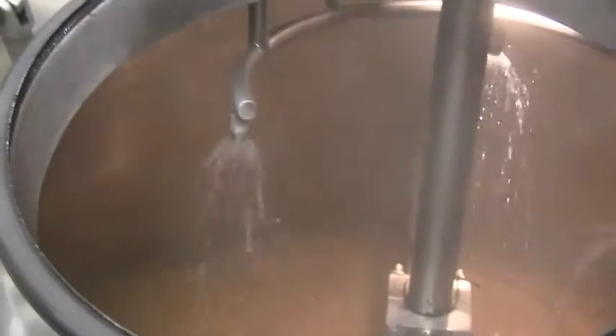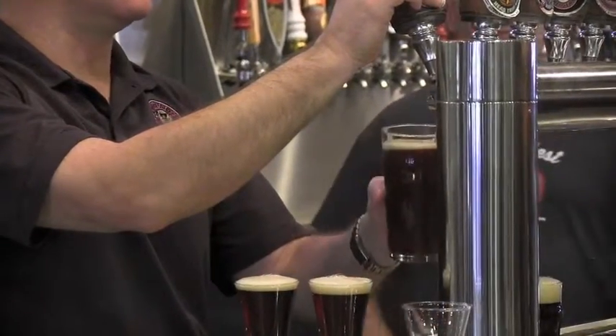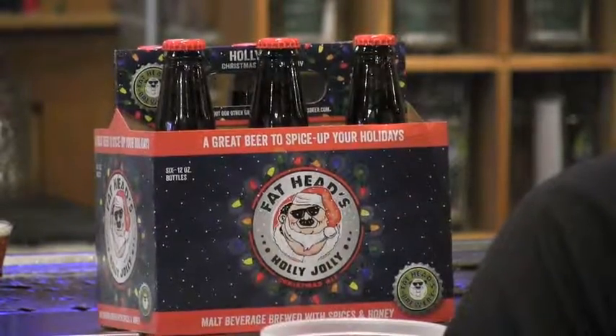Everybody kind of has a different combination of these spices in their beer. The base beer for Holly Jolly is pretty much in the amber-brown range, basically a strong ale. About 7.4 percent ABV, and some low IBU, low bittering on it — just enough to balance everything out.